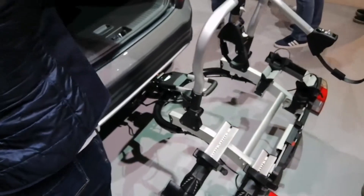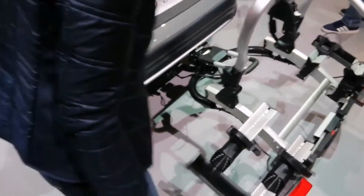In case you wanted to carry your bikes in the back, this is a good way to do it.